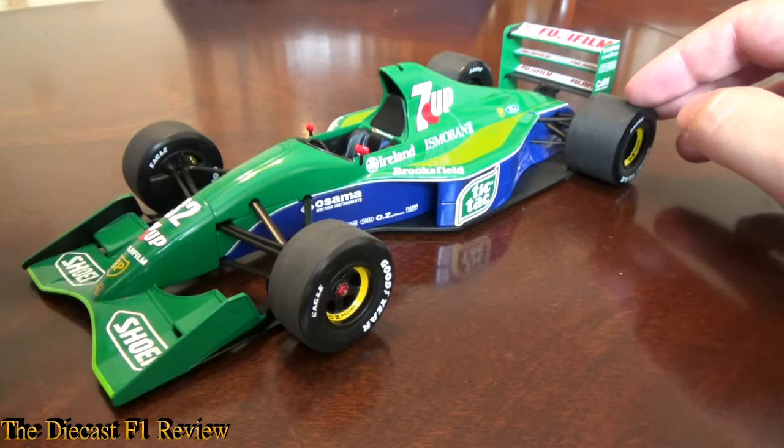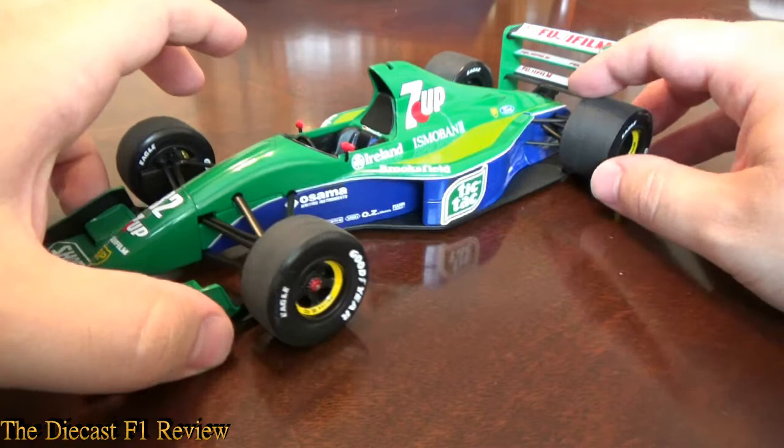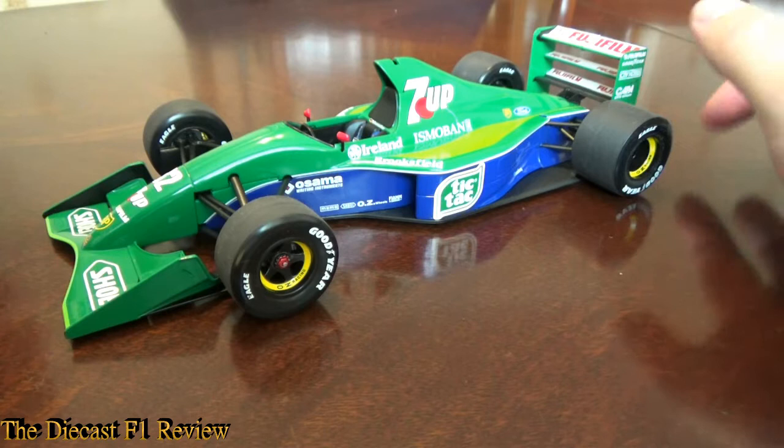The De Cesaris version is much rarer. You do get the De Cesaris version with the driver in the car as well. I'm not sure if they ever made a Gachot version. The De Cesaris version also has a different logo on the side — it has Fujifilm on the side instead of the Tic Tac. I don't think they ever did do a Gachot version — I'll have to look that one up.